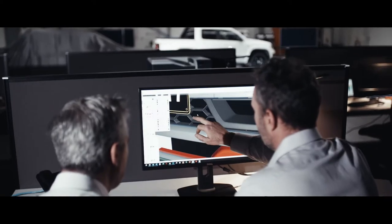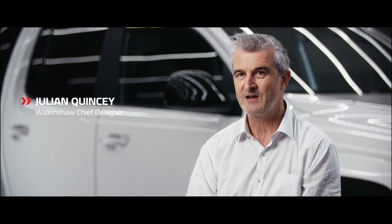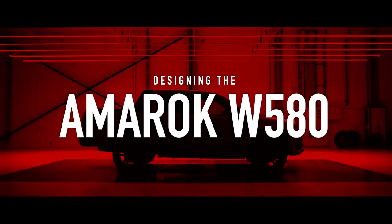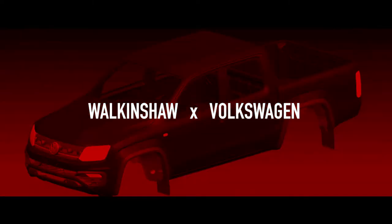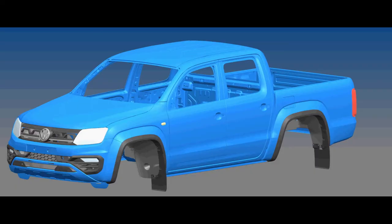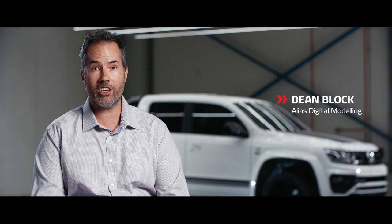I've been working here at HSV for 15 years, and even before that I worked for Tom Walkinshaw Racing in the UK designing HSVs from over there. Usually Julian starts off with a sketch. I'll use that sketch to create a digital model, something that the engineers can then work with and turn into a real car part.